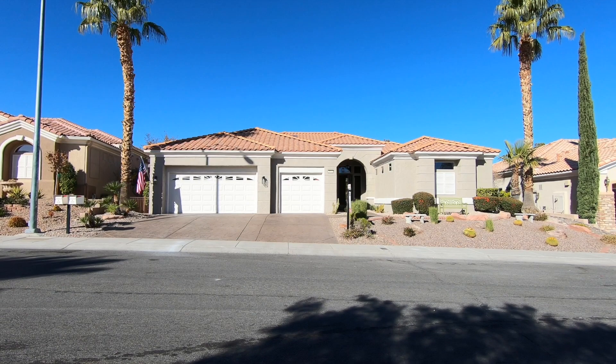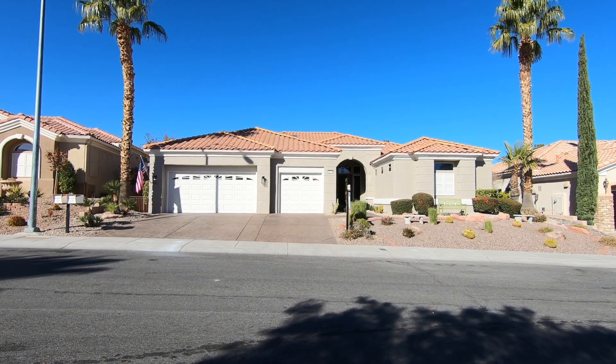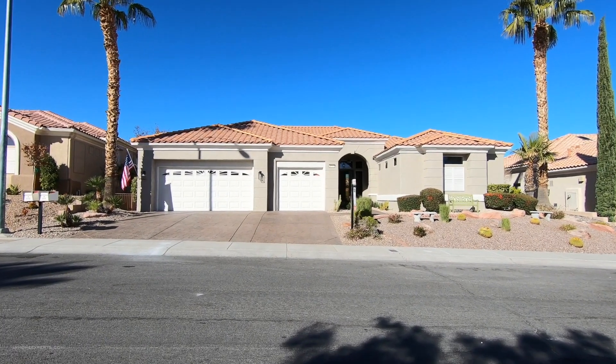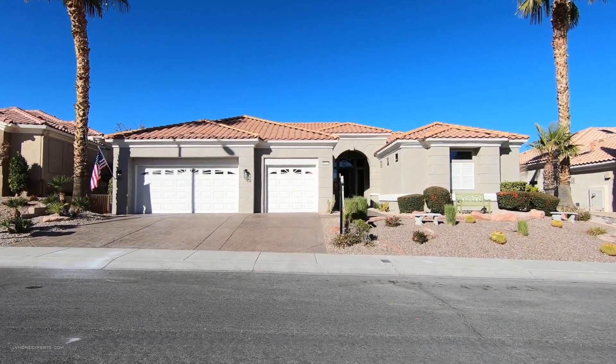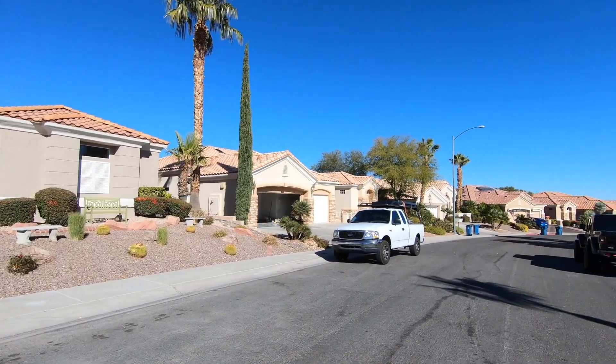All right, what's up everybody — another day, another property tour. Today I'm here in Sun City Summerland. We are going to be touring this lovely single-story home, which was actually built in 1999 and completely rehabbed.